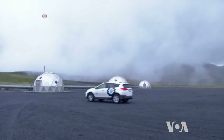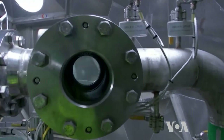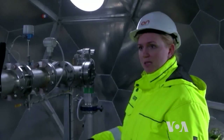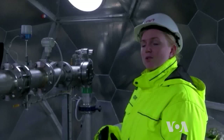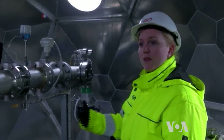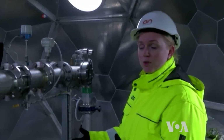In the Helishide power plant, CO2 is captured, mixed with water, and pumped back underground. The dissolved CO2 goes into the basalt at between one to two kilometers depth, and there, natural reactions occur between the basalt and the CO2 that turn the CO2 into stone within just one to two years.